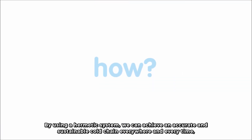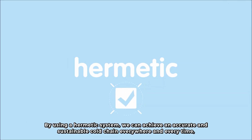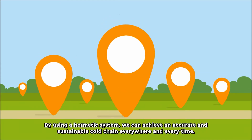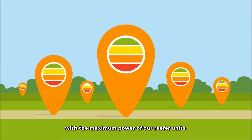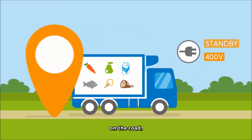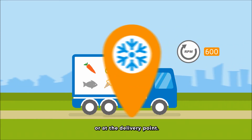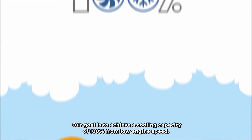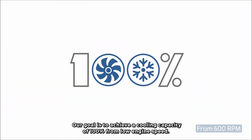How? By using a hermetic system, we can achieve an accurate and sustainable cold chain everywhere and every time with the maximum power of our reefer units. It doesn't matter if the truck is at the dock, on the road or at the delivery point. Our goal is to achieve a cooling capacity of 100% from low engine speed.